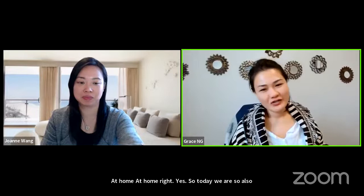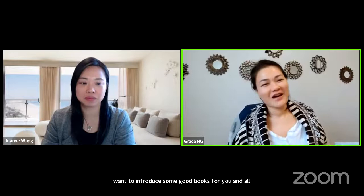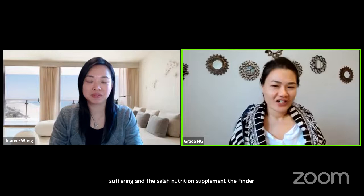So today we also want to introduce some good books for you. The author is also Dr. Marins. Can you imagine — he is the founder of the supplement, the Cellular Nutrition Supplement. He is our immunologist but also our author. So it's so amazing.